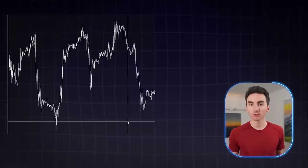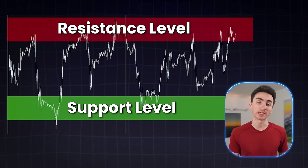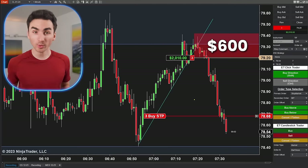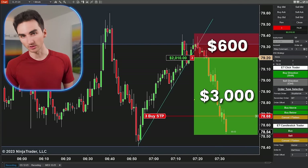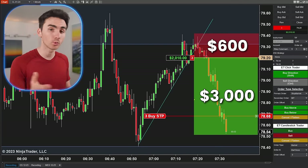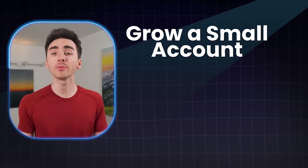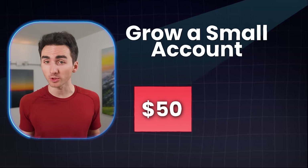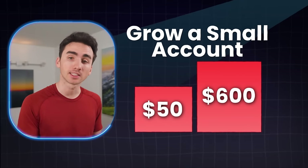I've found it way more profitable to focus on key areas of support and resistance in the market, which allows you to focus on high areas of profitability. In one trade I risked about $600 and made almost $3,000 — you're able to risk a small amount and get a high reward. With this strategy I've been able to grow a small account starting with a risk of about $50 per trade to now risking over $600 per trade and still growing.